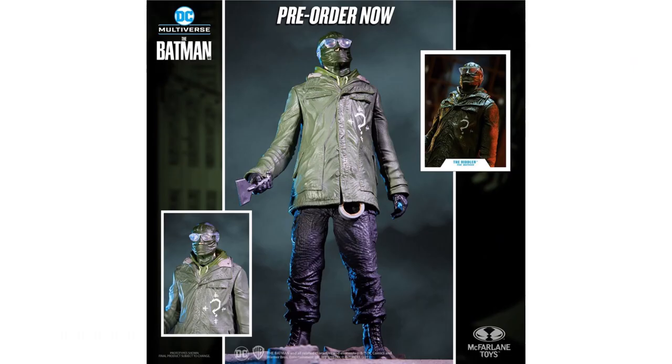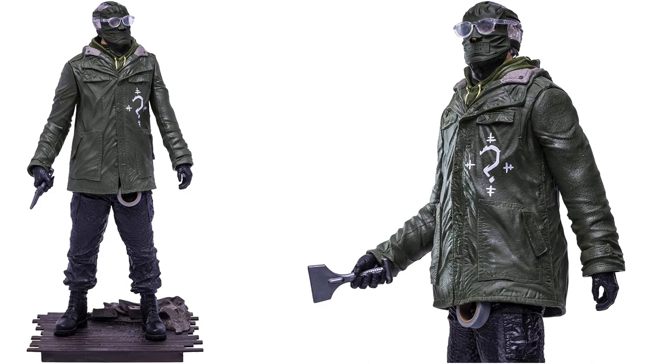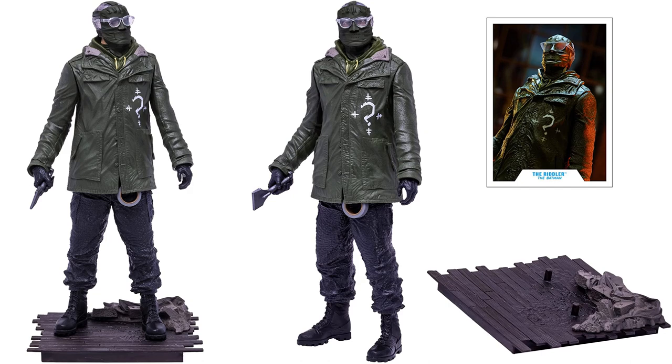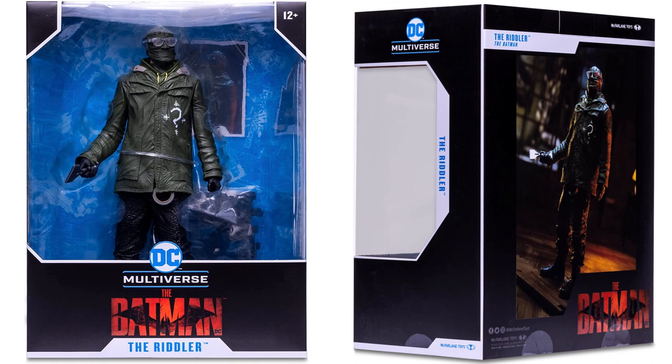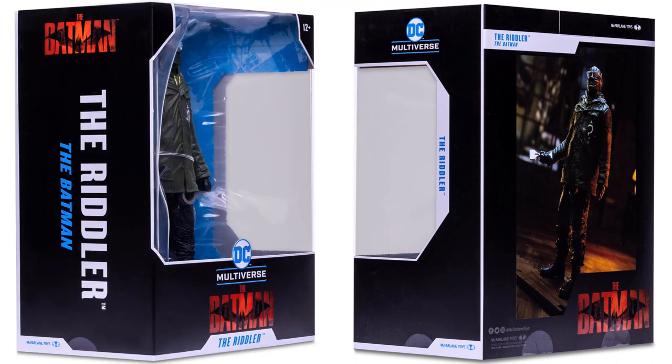I'm not sure why they're doing this, but we are getting a 12-inch Riddler statue. There it is with his ice scraper, question mark on his chest, and his weird goggles or glasses. He has a stand and a figure card, shown from all angles, plus front and back and sides of the package.